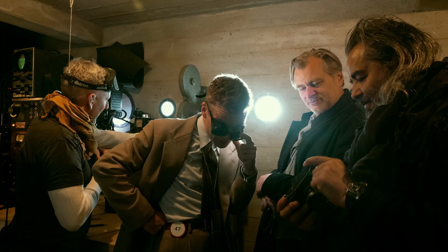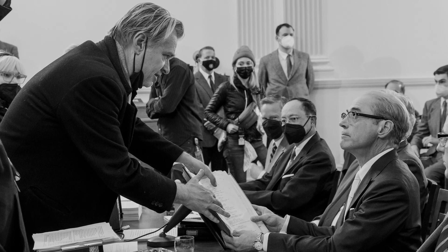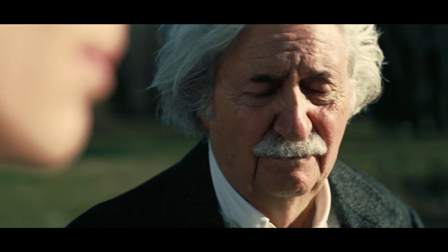We've done four films together now, and every film brings a tremendous amount of challenges with it. Chris had written into the script the cues for black and white and color — he thought it was a good idea to use it to distinguish two different storylines. It started with having to ask Kodak and seeing if they were able to manufacture it.